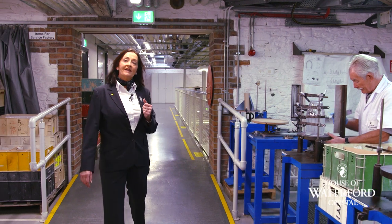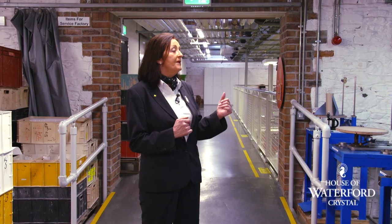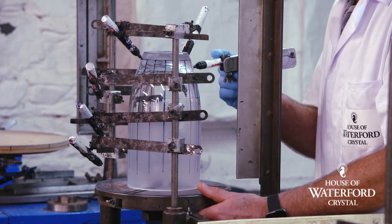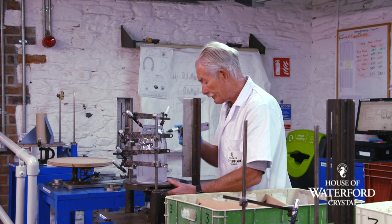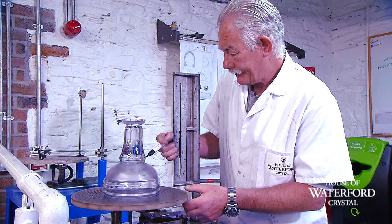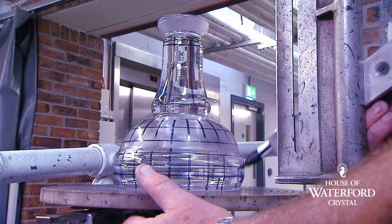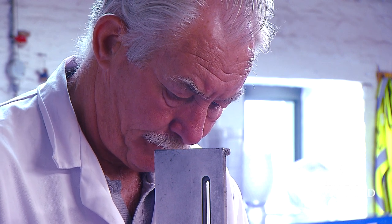Here we are in our hand marking department. Every piece of Waterford Crystal is hand marked by our craftsmen. You can see Jim here hand marking this Irish lace vase — a series of horizontal and vertical lines which aids the craftsmen down in the next area in cutting. It shows them where to place the cut on the piece and works as a guideline. For trophy pieces, Jim would have to put a lot more intricate markings onto the piece to aid our cutters in placing the correct pattern.